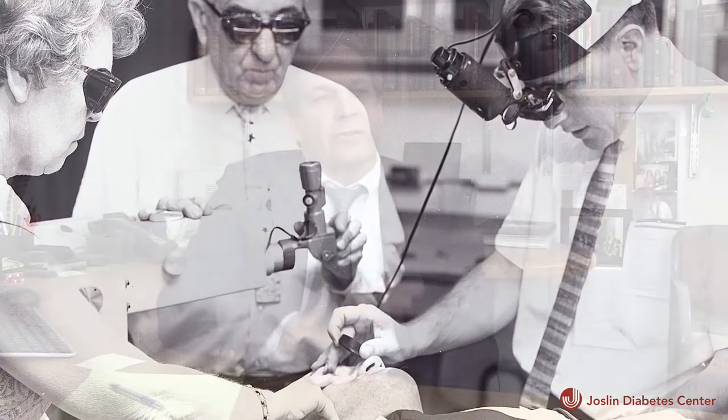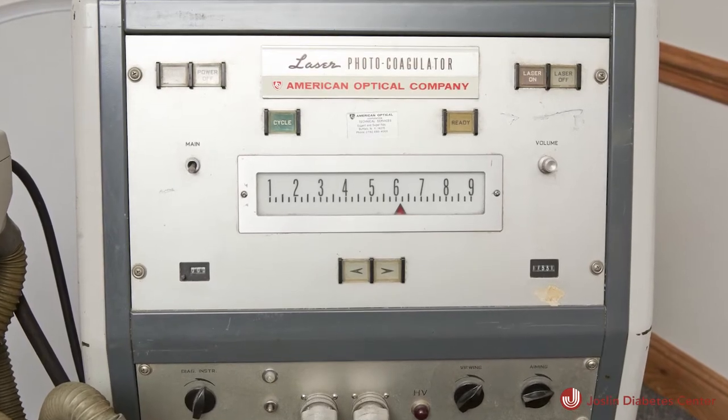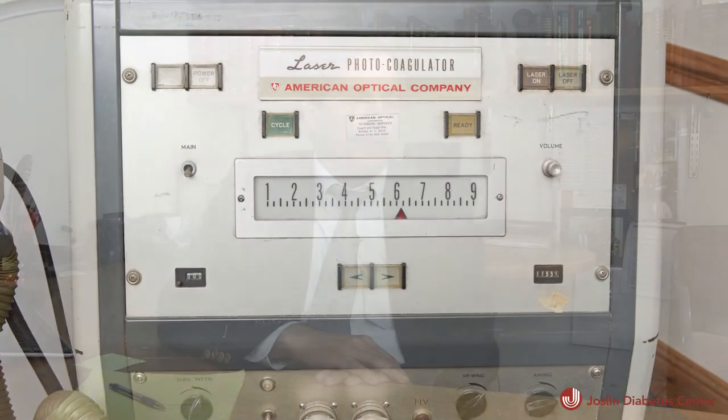Back in those days, about 50 to 60 percent of patients could go blind from diabetic eye disease. The advent of the laser changed that dramatically. The panretinal laser photocoagulation was developed by Dr. Beetham and Dr. Aiello working together here at the Joslin.